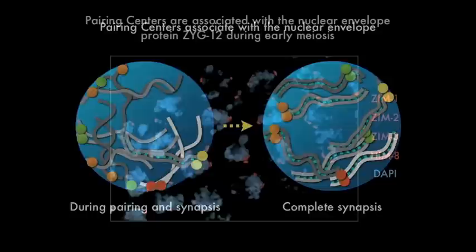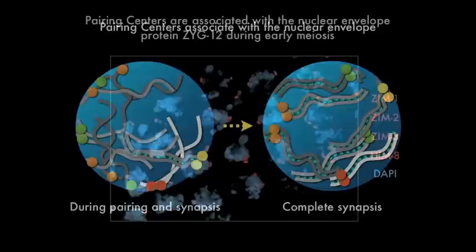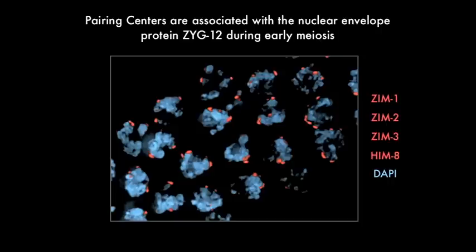Our first insight came from the observation that the sites where pairing centers contact the nuclear envelope — here marked with antibodies against the four pairing center proteins ZIM1, 2, 3, and HIM8 — are highly enriched in a nuclear envelope protein called ZYG12. This was surprising to us because ZYG12 had actually been characterized in a totally different context. It was shown to be required to link centrosomes, or microtubule organizing centers, to the nucleus in early C. elegans embryos. And so we were somewhat surprised to see ZYG12 associated with meiotic pairing centers.